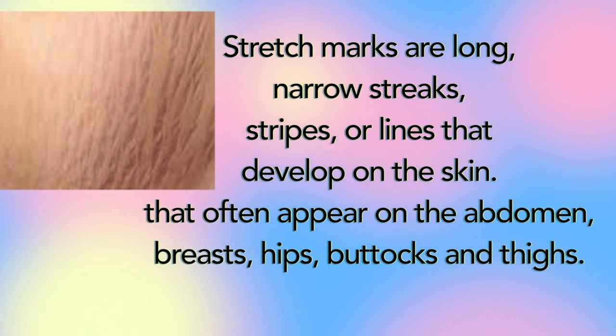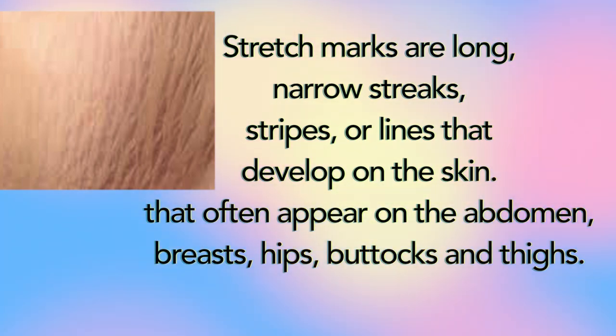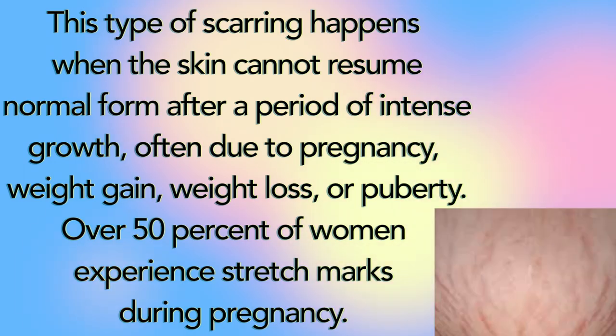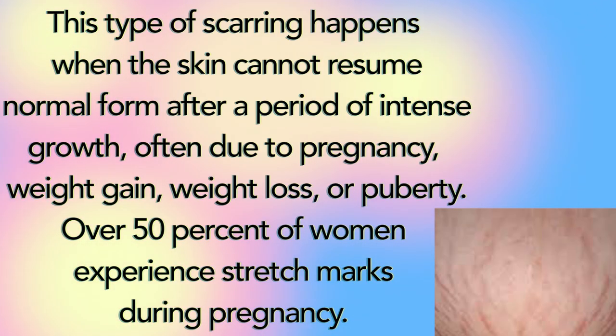Now, before we get in the kitchen to whip this wonderful remedy up, let's take a look at what stretch marks are and how we get them. Stretch marks are long, narrow streaks, stripes, or lines that develop on the skin, often appearing on the abdomen, breast, hip, buttocks, and thighs. This type of scarring happens when the skin cannot resume normal form after a period of intense growth, often due to pregnancy, weight gain, weight loss, or puberty. Over 50% of women will experience stretch marks during pregnancy.